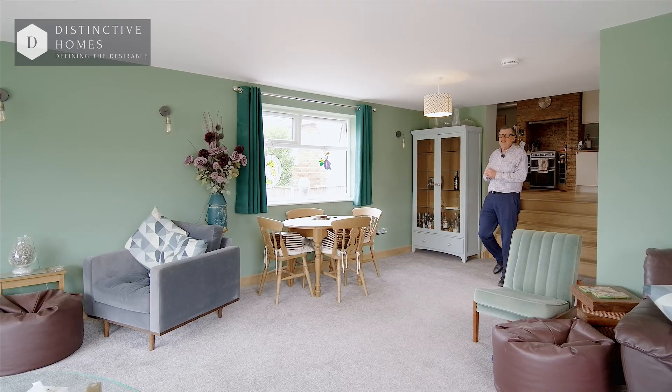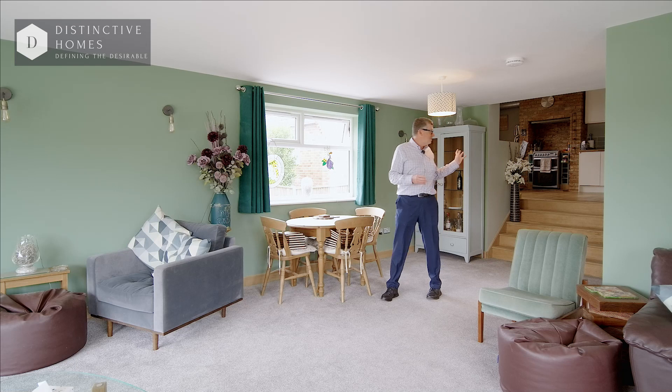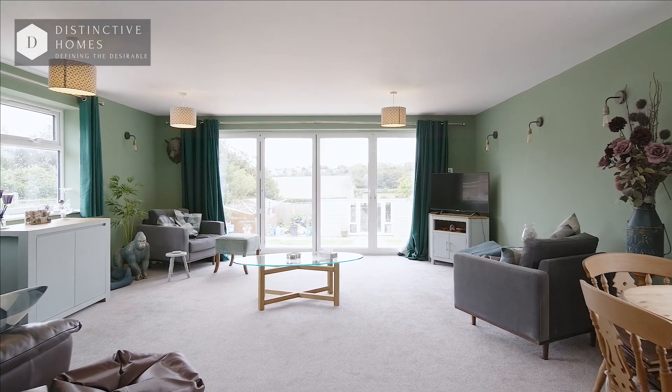This is a fantastic layout downstairs — steps from the kitchen, lots of light pouring in, a little utility room, and what a fantastic view over the surrounding countryside.